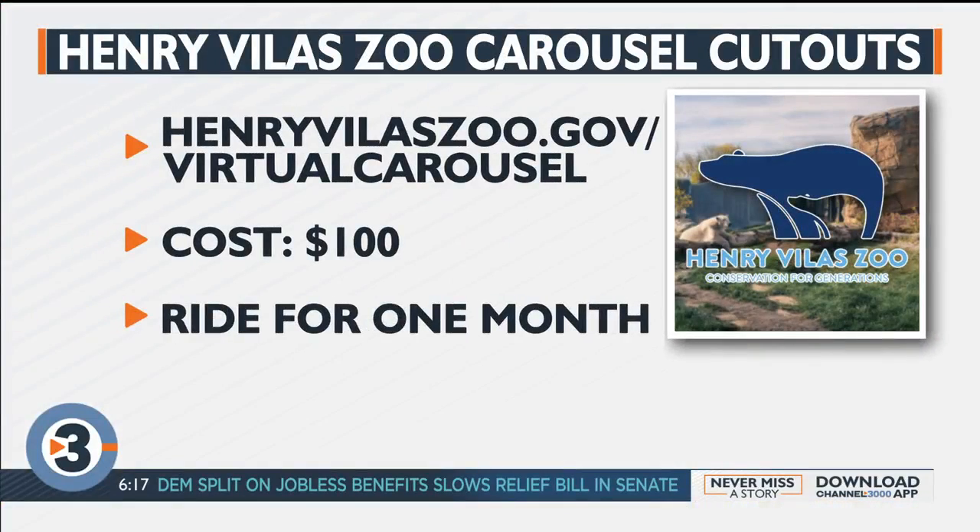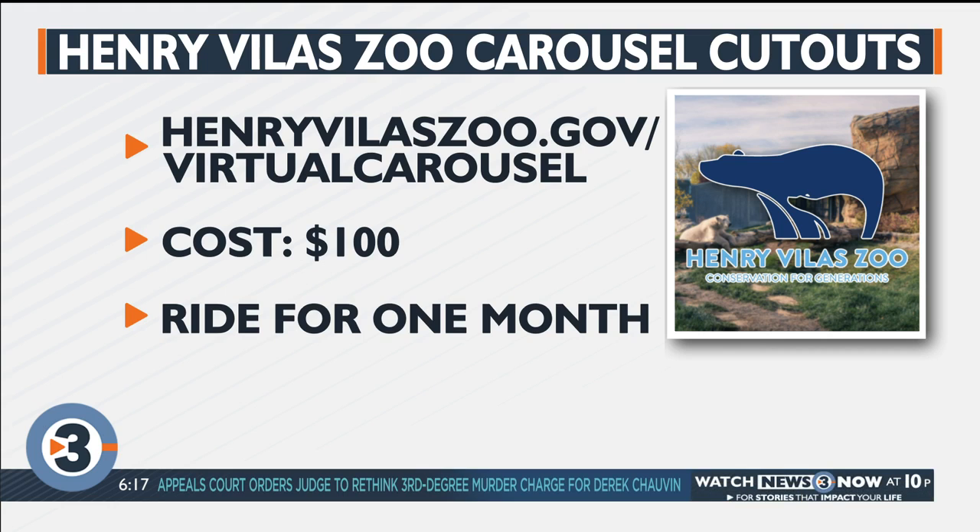If you're interested in purchasing a carousel cutout, you can find more information at henryvilaszoo.gov/virtual-carousel. The cost for a cutout is one hundred dollars. They'll be on display for a month, after which you have the opportunity to pick yours up to keep. All proceeds go toward animal care and enrichment.